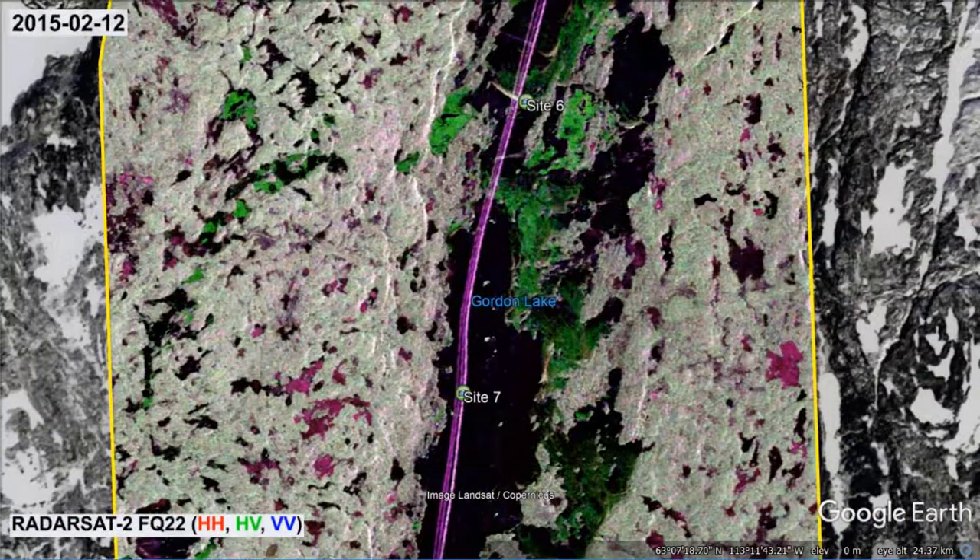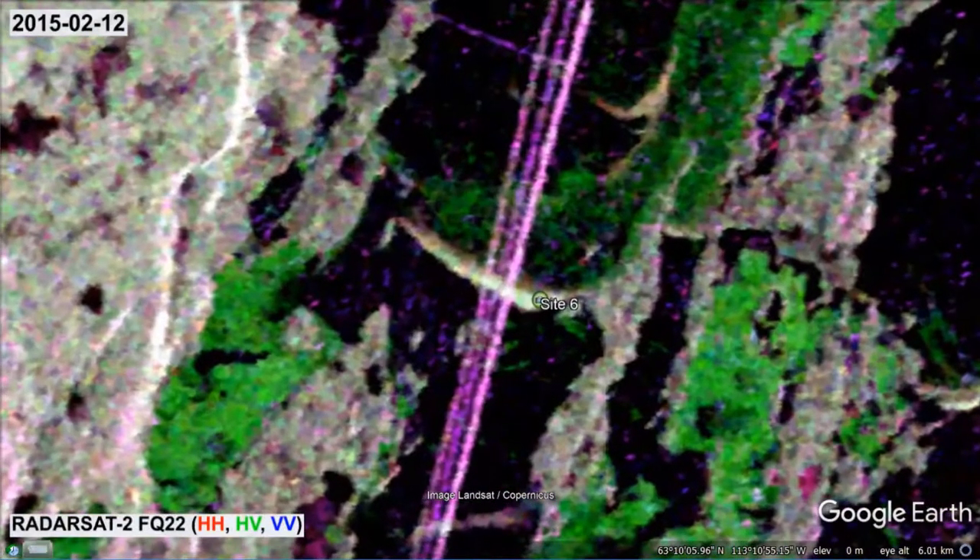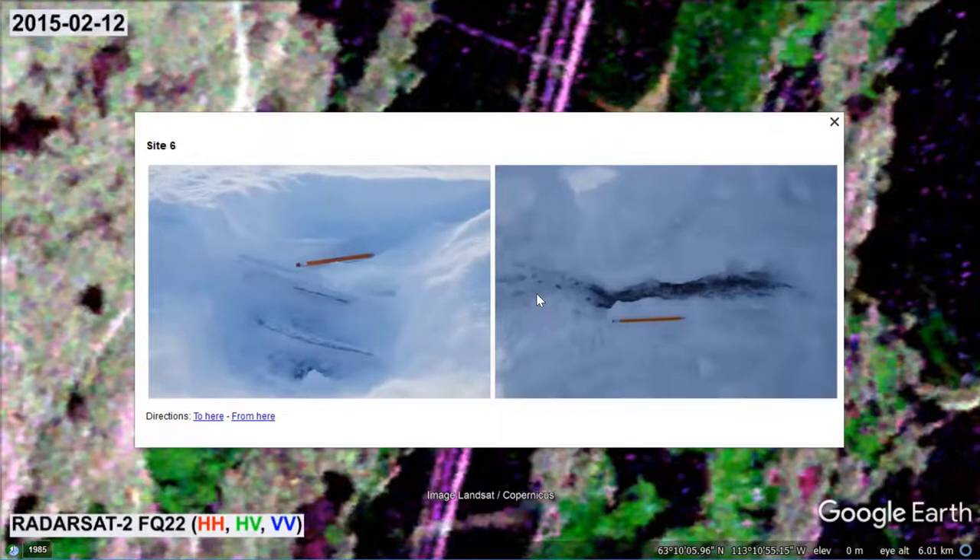Sites 6 and 7 are located towards the northern end of Gordon Lake. Site 6 corresponds to an area of high backscatter in each of the polarizations shown. The left-hand photograph exposes an accumulation of relatively thin ice fragments. Shortly after freeze-up, the ice cover was broken apart and blown into a pile alongside intact ice by high winds.